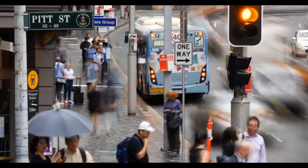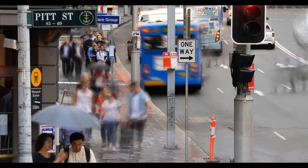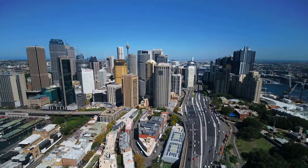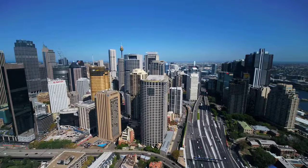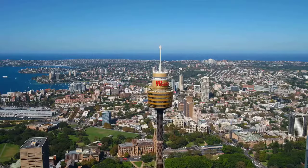Sydney is the capital city of the state of New South Wales and the most populous city in Australia and Oceania. Located on Australia's east coast, the metropolis surrounds Port Jackson and extends about 70 kilometers or 43.5 miles on its periphery towards the Blue Mountains to the west, Hawkesbury to the north, the Royal National Park to the south, and MacArthur to the southwest. Sydney is made up of 658 suburbs spread across 33 local government areas. Residents of the city are known as Sydneysiders.